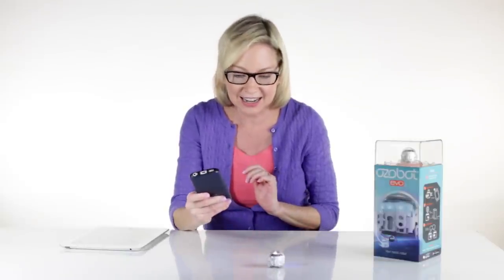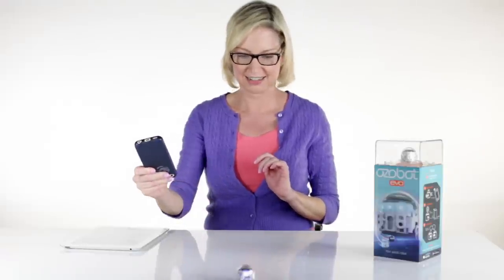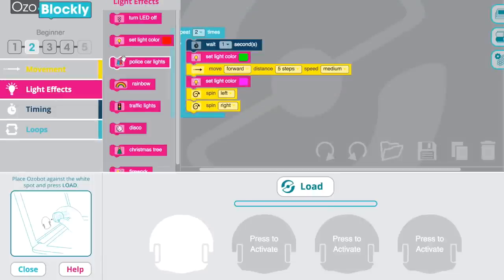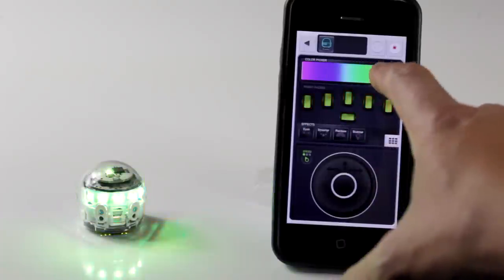With Evo, my smartphone or tablet becomes a remote control with a Bluetooth range of 30 feet. Kids and teens can connect in the app and take on coding challenges together.